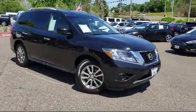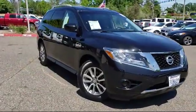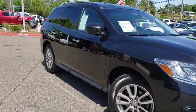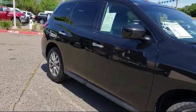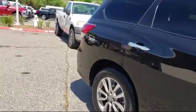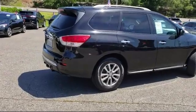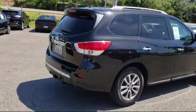It comes equipped with third-row seating, rear spoiler, keyless entry, alloy wheels, tire pressure monitoring system, air conditioning, rear air conditioning, traction control, reclining third-row seat, front dual-zone AC, and has less than 25,000 miles on the odometer.